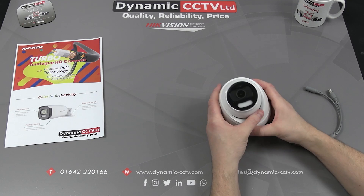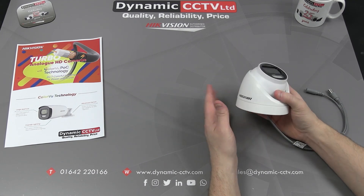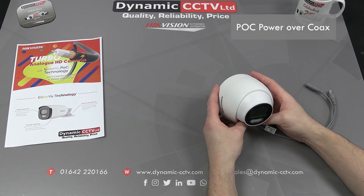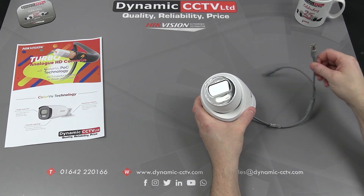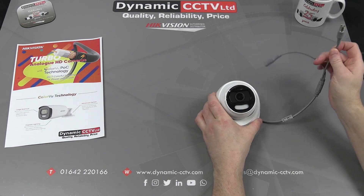These cameras have been extremely popular, fast becoming the number one choice in the TVI range, and we're excited to announce that these units are now available in POC variants. You can take advantage of the Power Over Coax technology to provide power and receive 24-7 video images through a single coaxial cable.